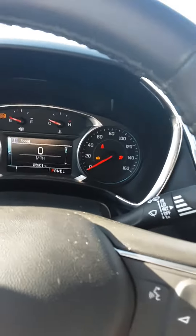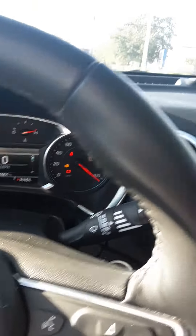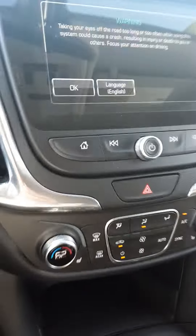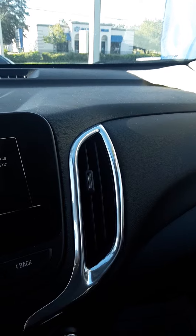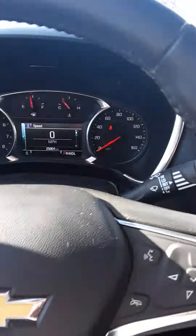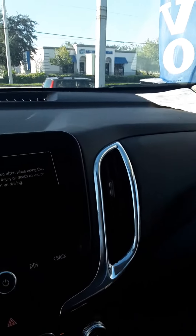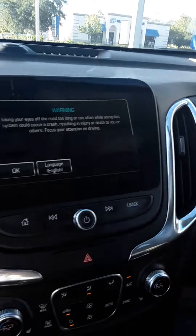Let's go ahead and start it up — very smooth, very quiet. There's a 1.5-liter four-cylinder engine, turbocharged, which is why you'll get good performance and nice responsiveness on the highway, as well as really good gas mileage. I get about 30 in town and 40 on the highway.